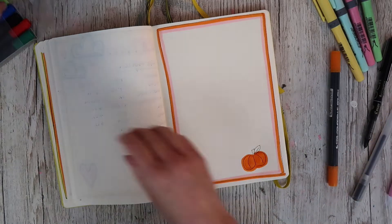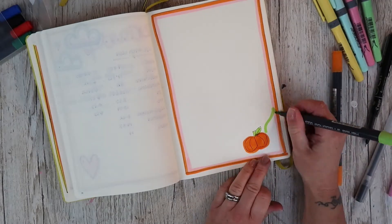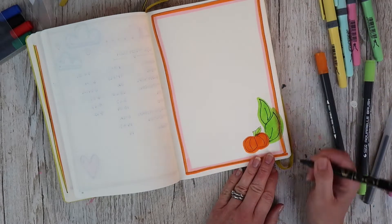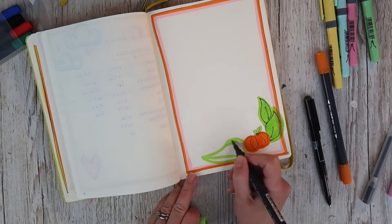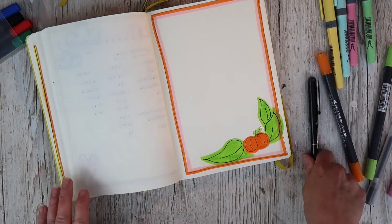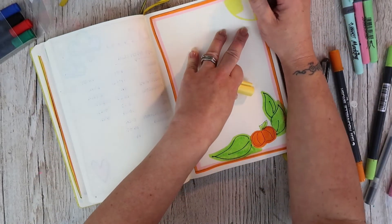I would actually like to journal a bit more — keep track of my sleep patterns, what I'm eating, and that kind of thing. So today I'm setting up for October. I like colour so I like to get my pens out. This is my October starting page, and I've got my pens and my black journal pen and I'm just setting up for the month.